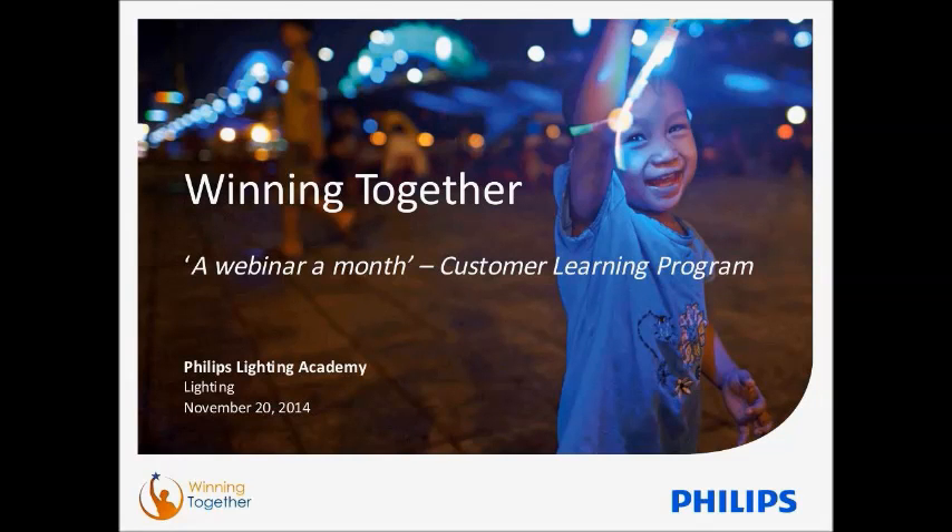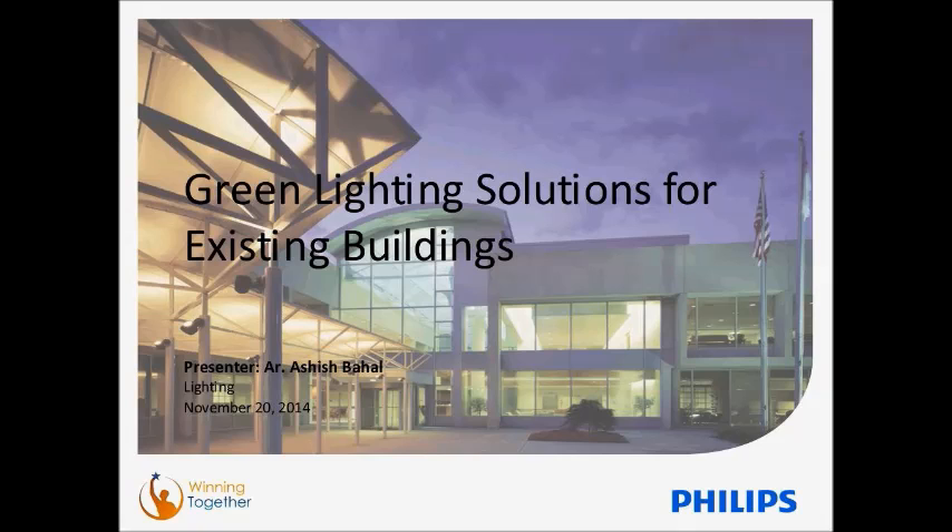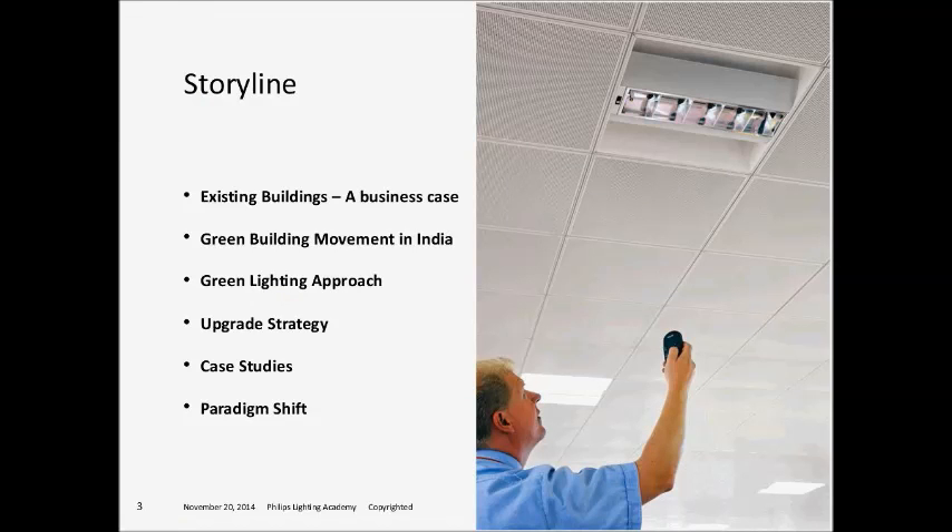Thank you so much, Mr. Roy. This presentation is about green lighting solutions for existing buildings. It's a simple topic — may sound like rocket science — but the exercise is to make sure it's not difficult anymore. My storyline: to begin with, I'll be talking about existing buildings, the possibilities as a business case or personal case. I'll also briefly discuss the green building movement in India, how it began and where we stand today. Following those two topics, I'll throw some light on the green lighting approach — how does one do sustainable lighting practice.